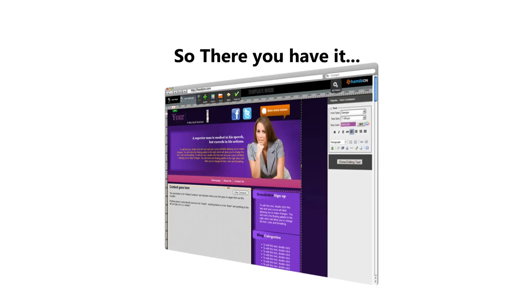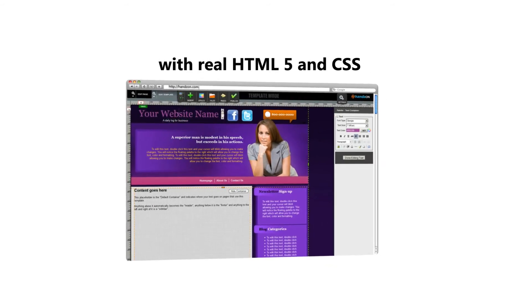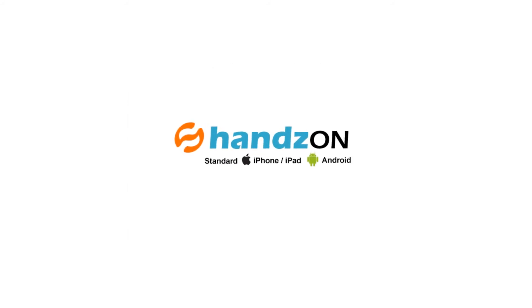So there you have it. Websites that are designed easier and found on Google with real HTML5 and CSS. All done like a pro. Hands-On.